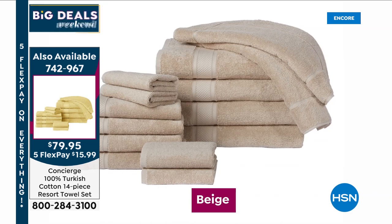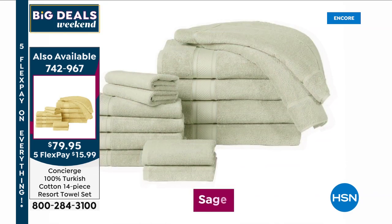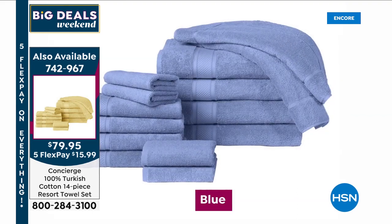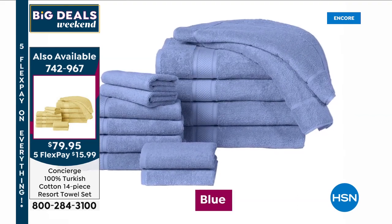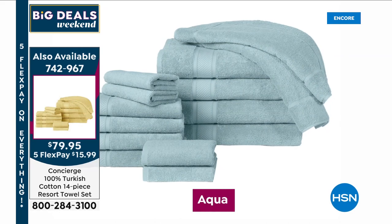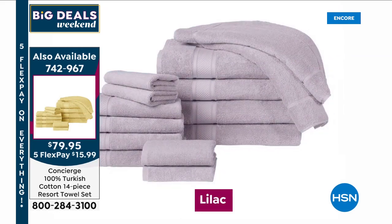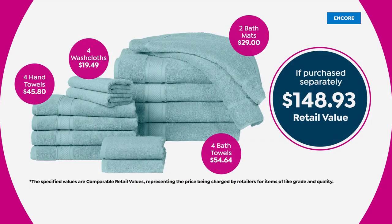Which color are you going to get? Maybe beige or lilac — blue and aqua have been the best sellers tonight. Item number is 742-967. When you add up what you would spend, even conservatively, you get to $148.93. We think in the real world you'd even spend more than that. Turkish cotton is regarded as the very best — if you're looking for some new towels, that's the way to go.